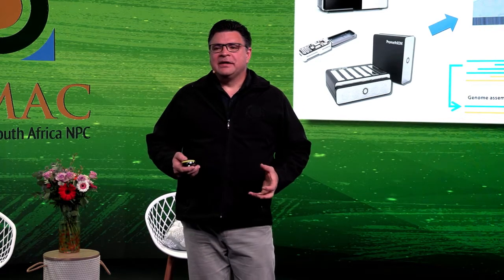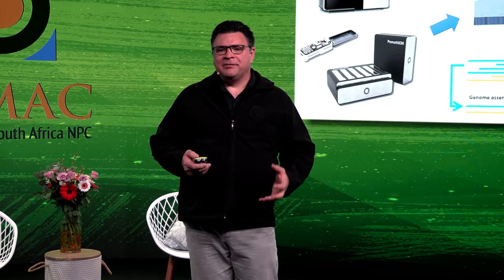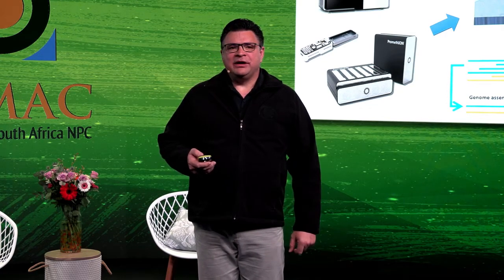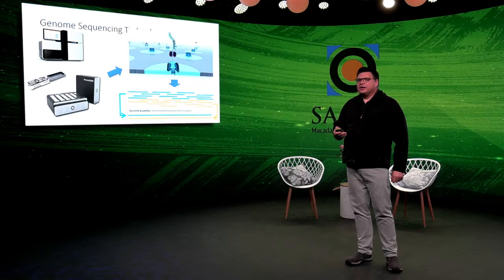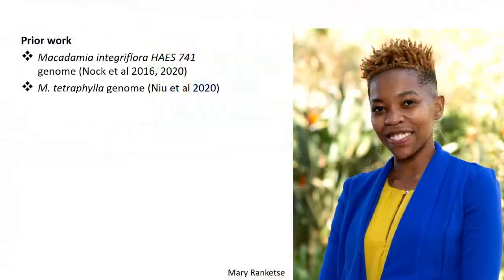This is revolutionary for tree breeding because all the genetic diversity present in a parental population can be tracked into the progeny in breeding trials. The same technology is currently being used to sequence the macadamia genome. Mary Rankese is a PhD student in my lab conducting a study on sequencing the macadamia genome.